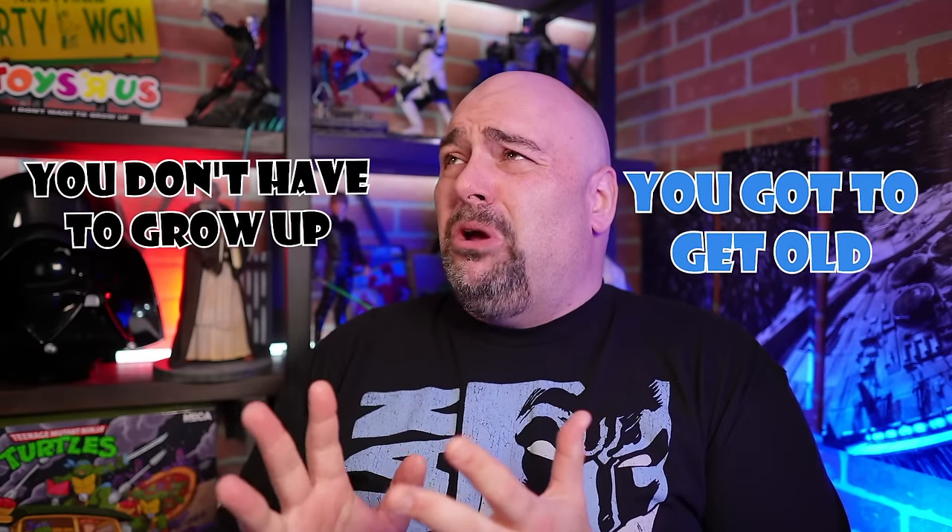I hope this was an interesting look behind the curtain of my craziness. Let me know your thoughts on chase figures and platinums in general. Did my perspective change your opinion at all? I want to hear about it in the comments. And remember: you gotta get old, you don't have to grow up. Just be cool and stay nerdy. Later!